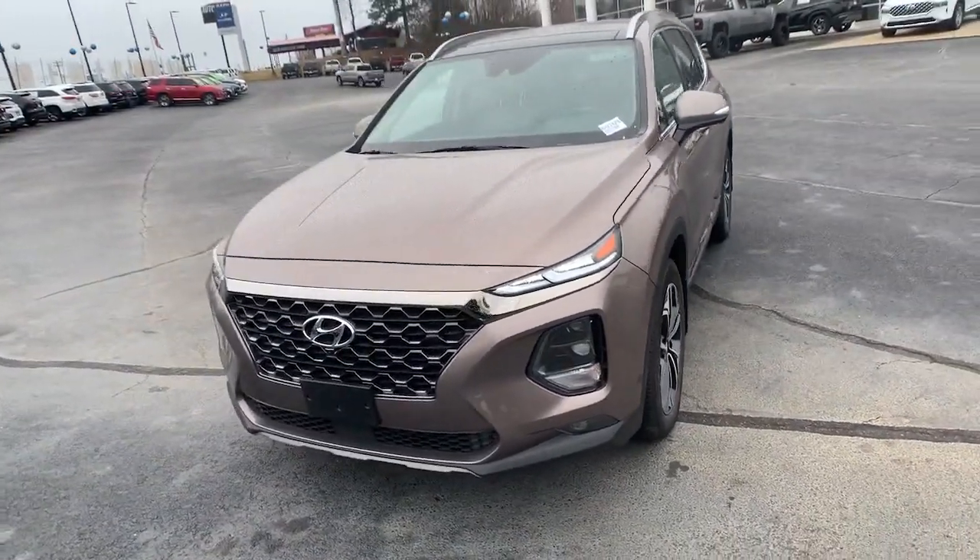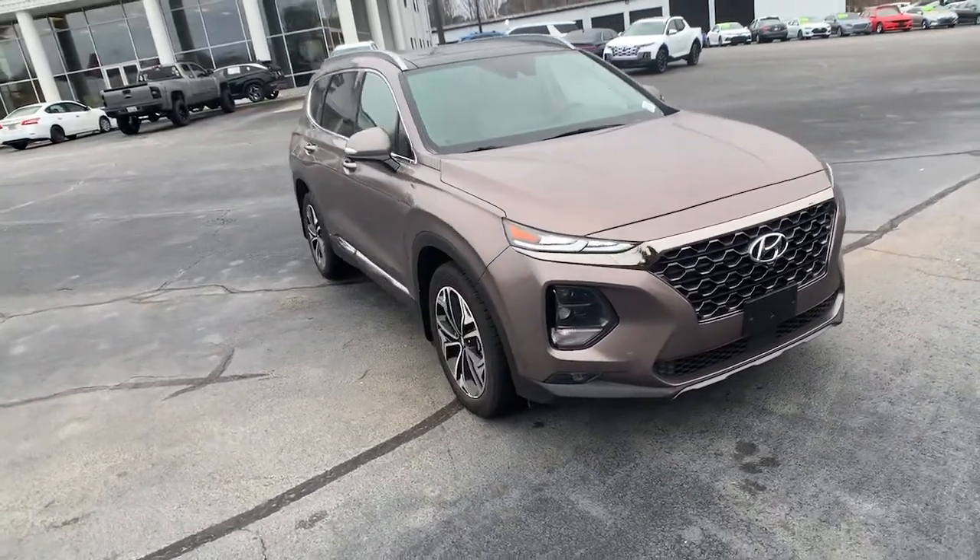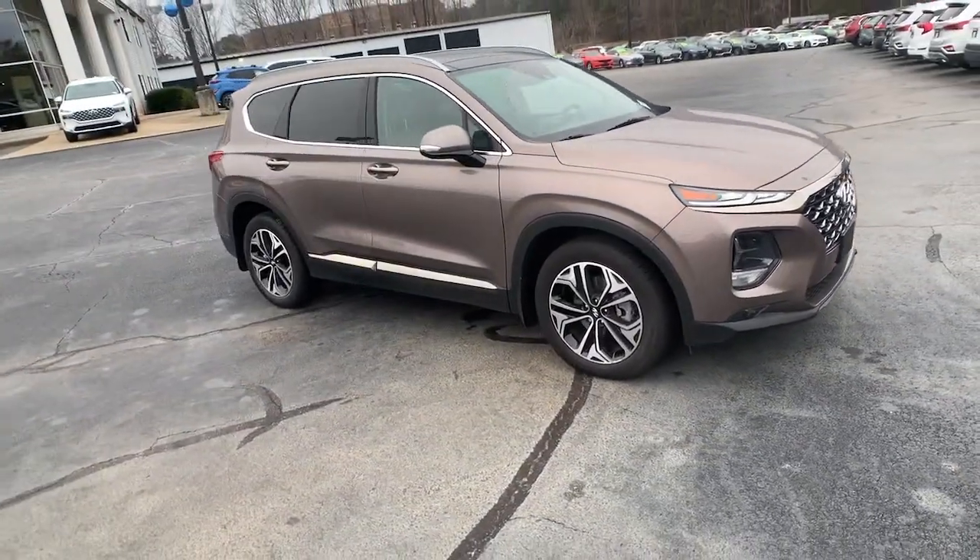You're gonna love the 2020 Hyundai Santa Fe. With less than 10,000 miles on the odometer, this vehicle stands out from the rest.